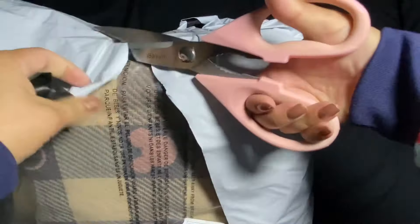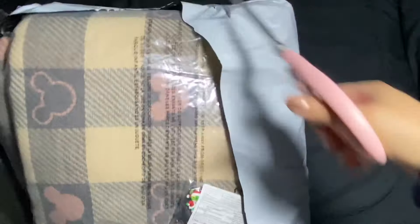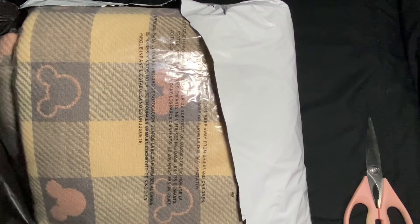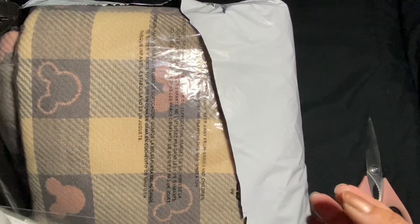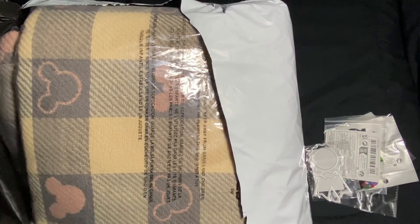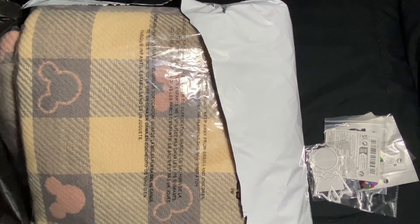Last year my mom bought a coat because I needed a new coat. She bought it off of Temu. It was very pretty but it was terrible quality — it was like just thick felt, that's all it was. I told her no, that's going to pill and it's going to look terrible after the first time I used it, so they gave her credit for that.